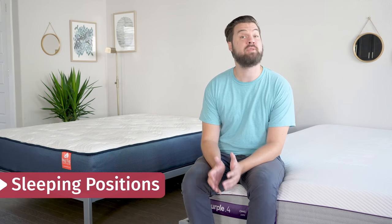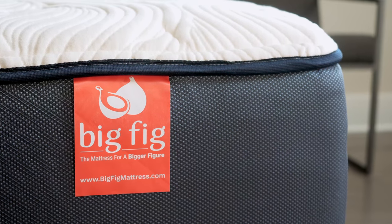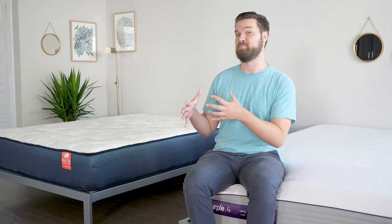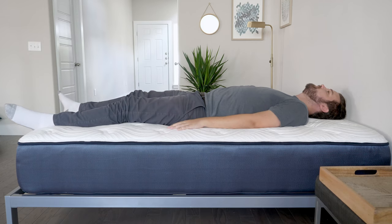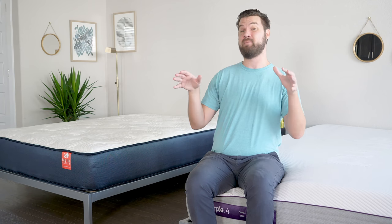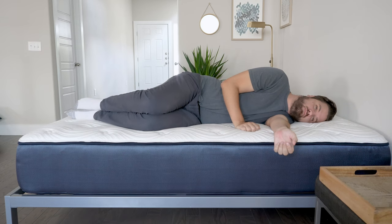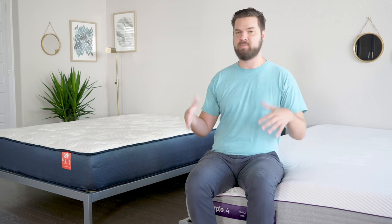Let's talk about how I feel in different sleeping positions, starting with the Big Fig. This mattress is made for much larger people — up to 500 pounds per person, or two people up to 1,000 pounds. I'm 230 pounds, so I might not be quite big enough to get the full experience. On my back, the mattress is actually too firm for me — this is rare. It's pushing my spine up and my hips don't sink in enough to give proper neutral alignment. On my side, it's firmer and I feel some pressure on my shoulders and hips. However, on my stomach, I feel very well supported — my hips don't stick in too far and I'm not bowing in.